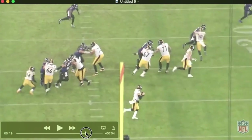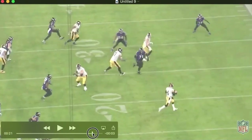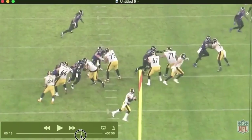Now watch him in pursuit. Look at that hustle. Recognizes what's going on, gets under that route, and then he goes and chases the quarterback and forces him to flush. Pretty athletic, much more than I gave him credit for.